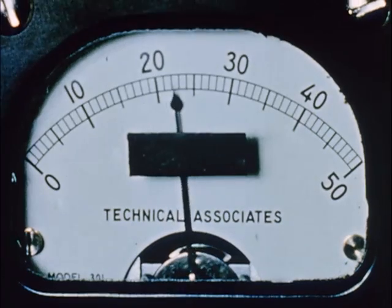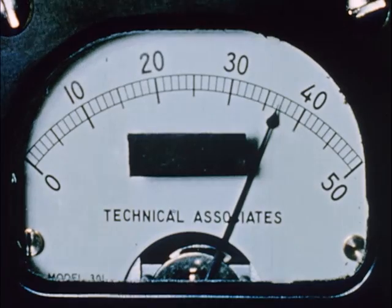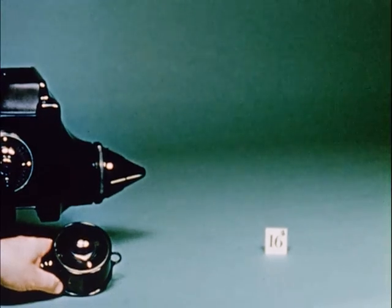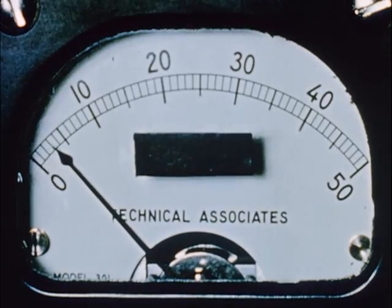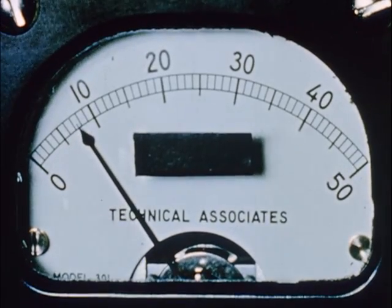Eight inches from an x-ray tube, this meter reads 40. While at 16 inches, or twice the distance, the meter reads only one-fourth of the previous value.